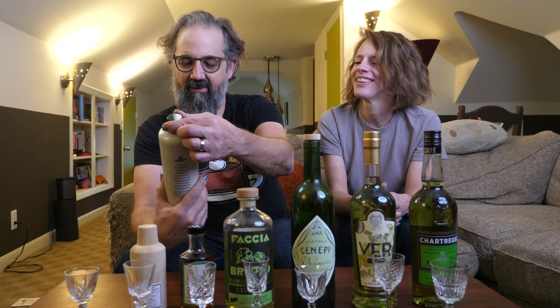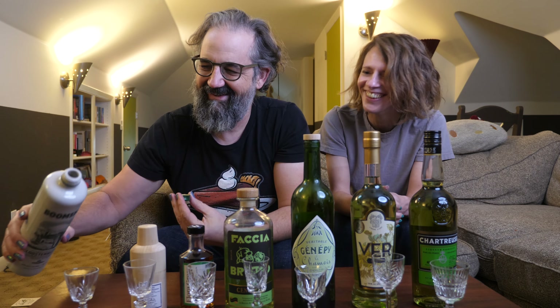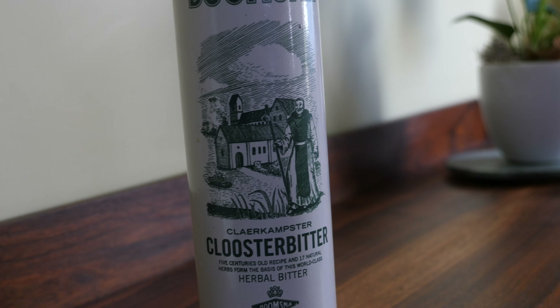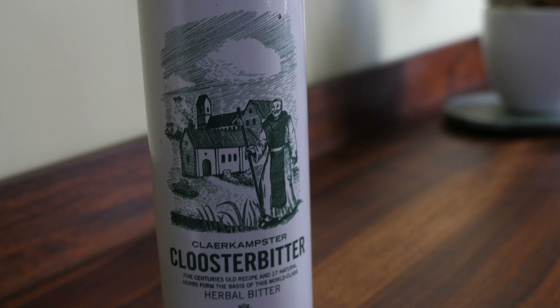First up is the bottle that Jim sent — Boomsma Kloosterbitter. It's Dutch, made by Boomsma, who also make Geneva. Apparently it is a 15th century recipe by a fella named Brother Jacob, who lived at a place called Clark Amster Cloister and used 17 different herbs to make his liqueur. It comes out at 40% alcohol. Let's see what we think.